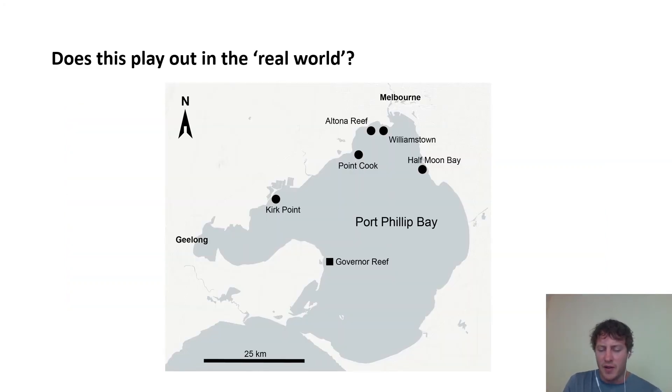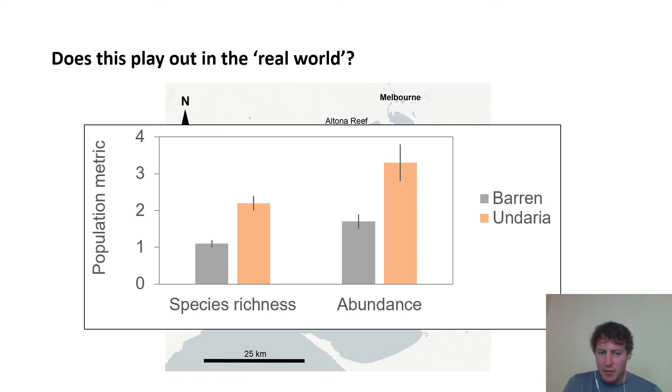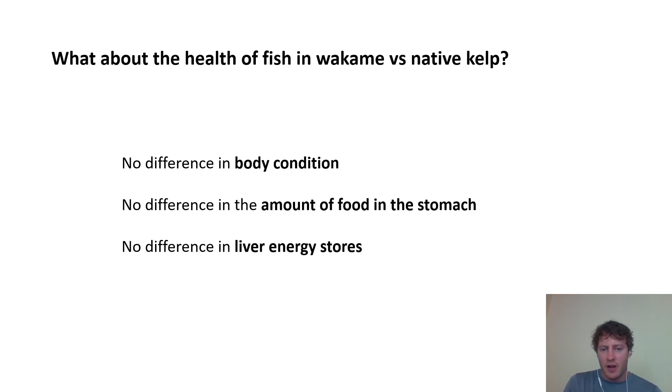I then looked at whether this plays out on natural reefs as well, and I really wanted to know whether the presence of Undaria on urchin barrens increases their value to fish. It looks like it does based on population density — fish are more abundant and there are more species on these degraded reefs if Undaria is present. And the fish found there, compared to fish from native kelp habitats, seem to be doing just fine: similar body condition, similar food in the stomach. They're finding food in these invasive habitats and storing up energy in their livers just as they would in natural habitat.